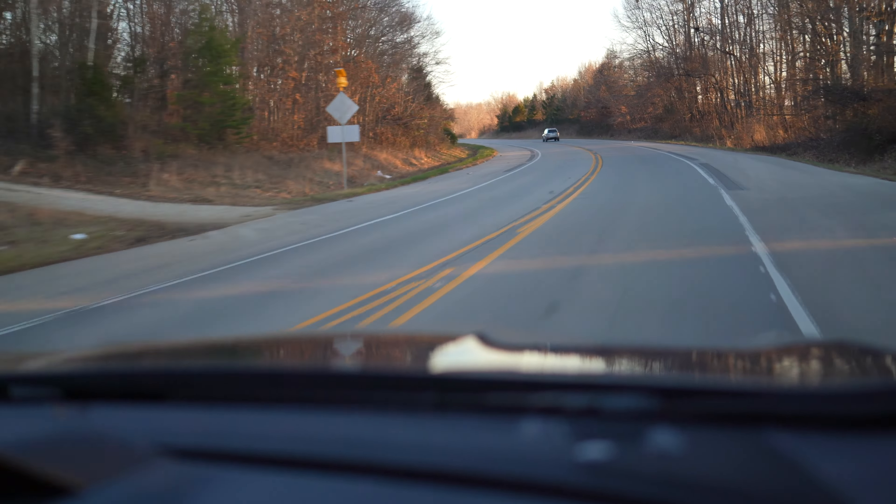Plus, if you get the Limited or Touring, you will have adjustable thigh support for the driver's seat, which really helps me at six foot three. The seats themselves are kind of bolstered nicely and the leather is soft. I think the Outback has a little bit more plush and cozy seats, but it's definitely one of the better that I've felt in this segment.